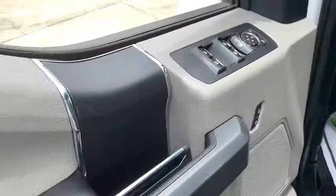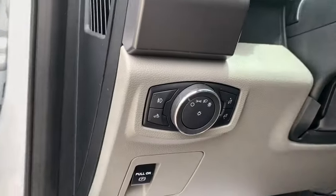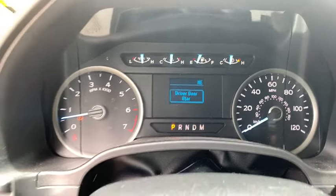Traction control, dual airbags, alloy wheels, power steering, four-wheel disc brakes, center armrest, power locks, security system, electronic stability control, compass, fog lights.